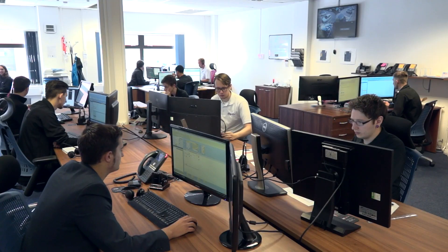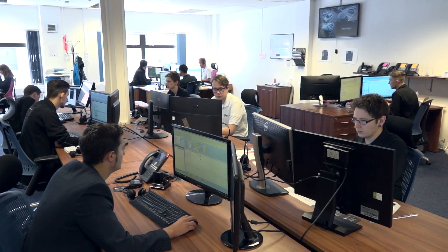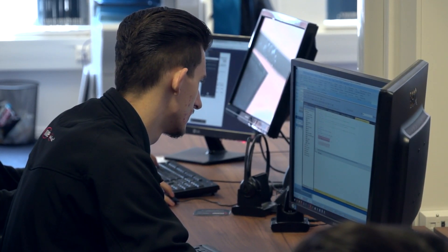One of the differences with our software package compared to a lot of other packages is that we supply our system as a complete package. The idea is really to handle all of a company's processes from when they first receive an inquiry from a customer, all the way through to when they eventually ship and invoice the customer for those parts — managing all of the processes in between.